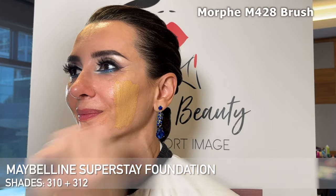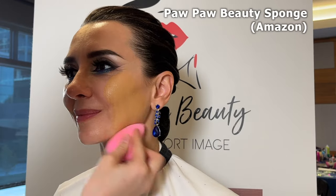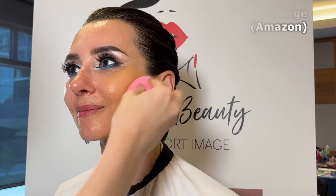Now we're moving on to complexion, which always happens at the end of my appointment. I'm taking my Maybelline Superstay foundation in shades 310 and 312, mixing them together and using my Pawpaw beauty sponge — an amazing dupe for the beauty blender from Amazon. I'm blending this all over her face and down her neck as well. The client did want to go for a little bit of a tan today, which is why it's darker than her natural complexion.